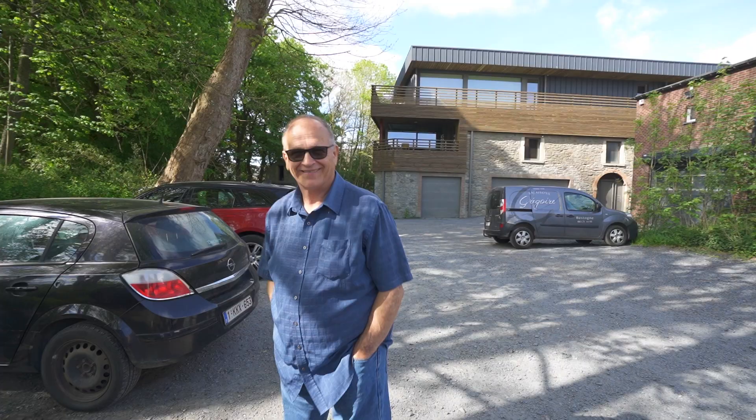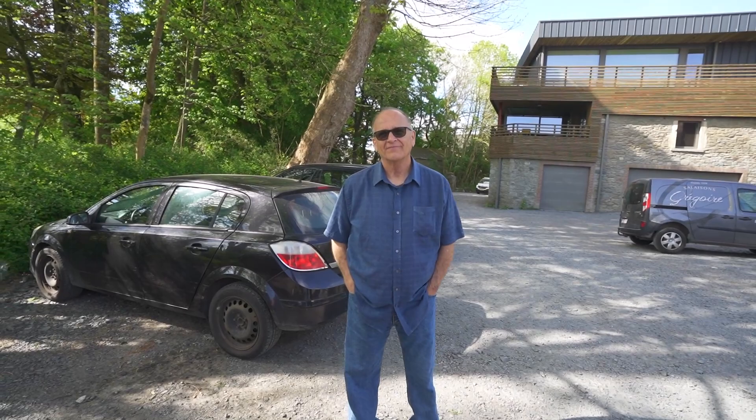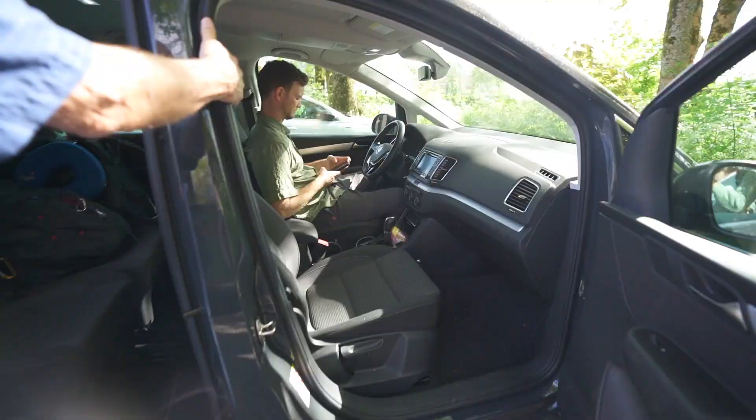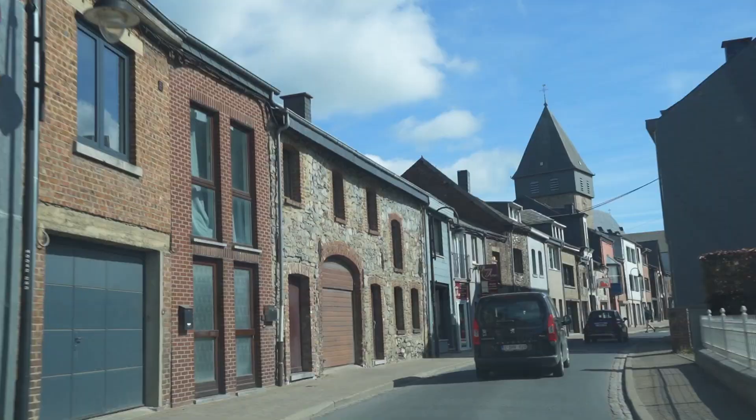Good morning, happy travelers — welcome back to Bastogne, Belgium. Today we're going to be exploring the Bastogne area where a lot of the Battle of the Bulge activity happened. There are some great museums and also some foxholes a little north of town that we want to go see. We are all packed up and it's time to go. Ready to see some foxholes? Let's go!